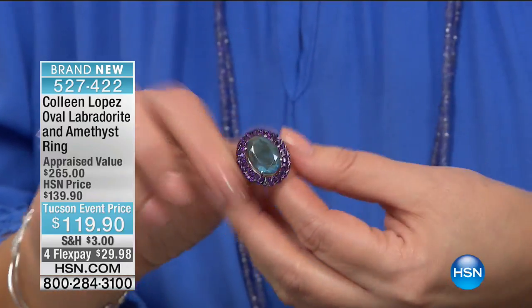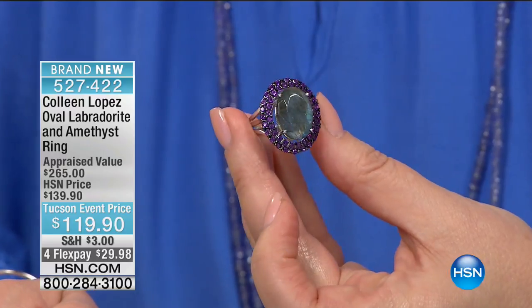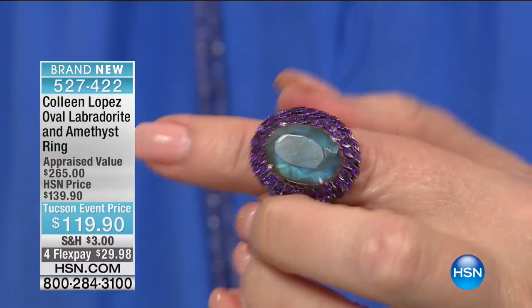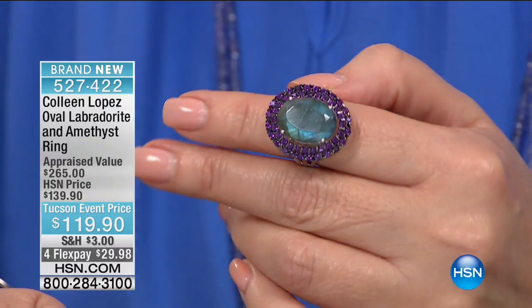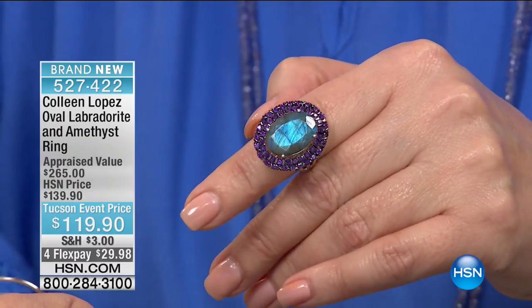Unbelievable. Look at this ring. Isn't it pretty? So that's Labradorite in the center, large and gorgeous. Look at all that Labradorite essence, all the colors coming off that Labradorite. And then we've surrounded it with gorgeous African amethyst. It is amazing.